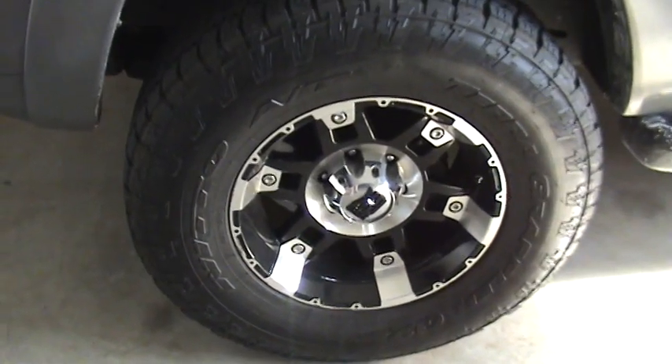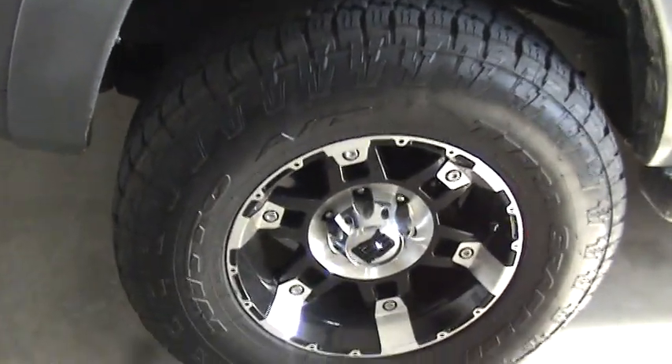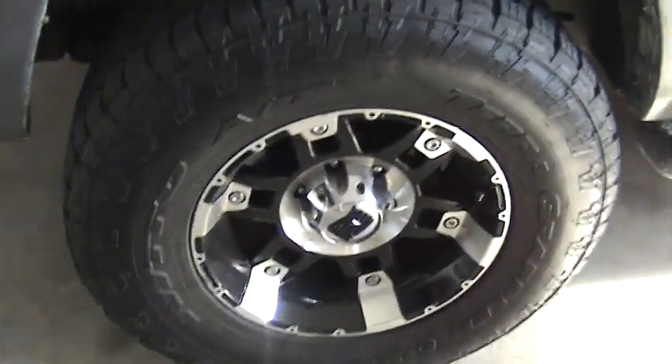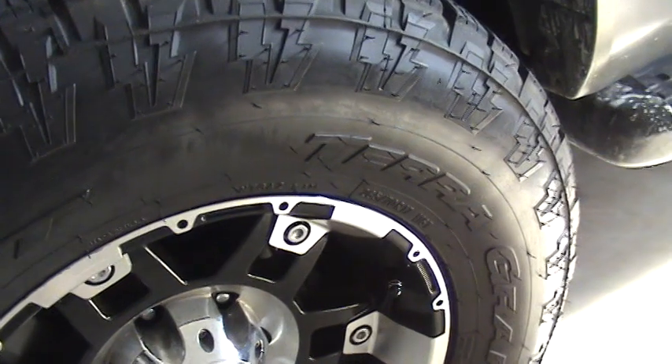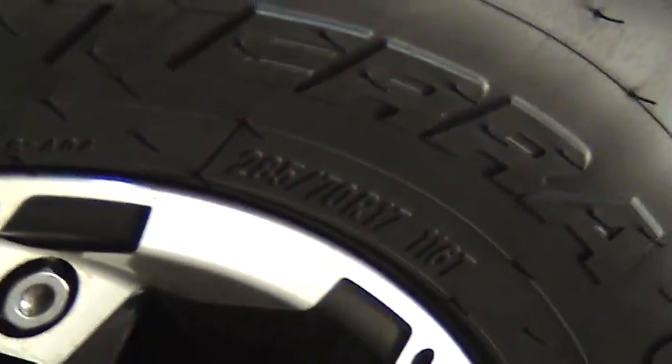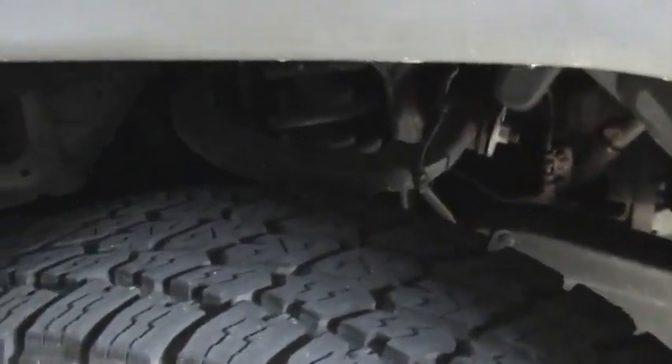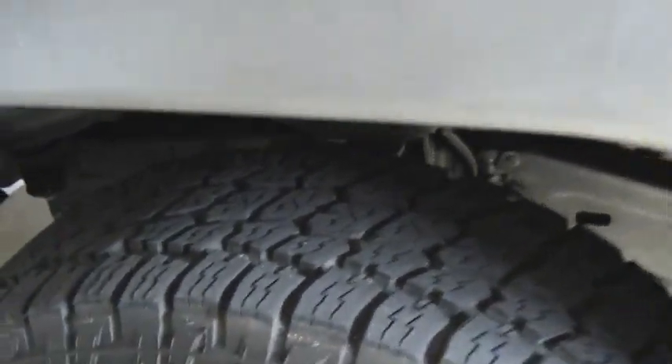The rims on this thing are pretty wicked awesome. They are XD series rims, upgraded with a small lift and 285/70R17 tires. In there it also does have Bilstein suspension.